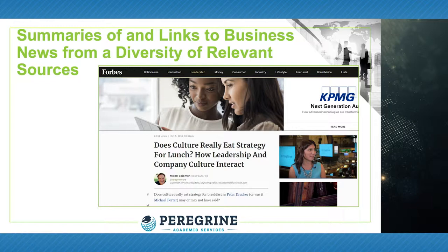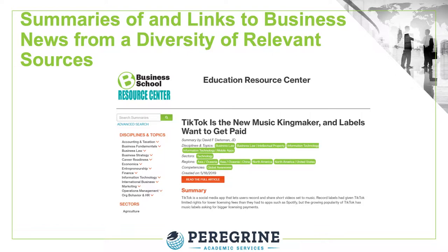If the news item is publicly available and does not require subscription access, our professors who write for the Business School Resource Center can use the news item for their weekly summaries and academic lesson plans. Thus, the Resource Center includes a diversity of business news from a variety of relevant sources.